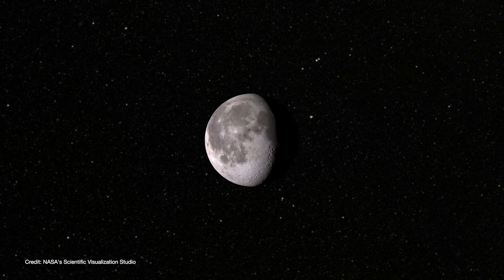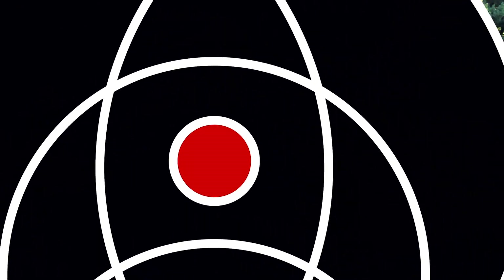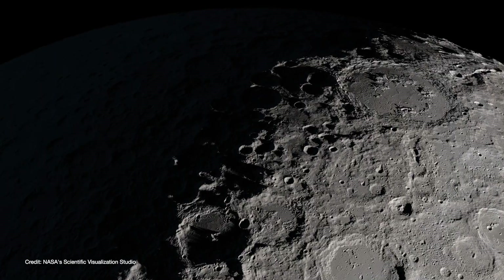Astronomers announced the discovery of water on the moon, and we're going to learn more about it starting right now. Welcome back to Launch Pad Astronomy. I'm Christian Reddy, your friendly neighborhood astronomer, and in this video, we're going to talk about water ice that's been discovered in the bottoms of craters on the moon.